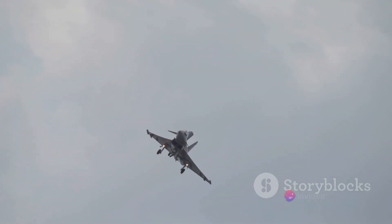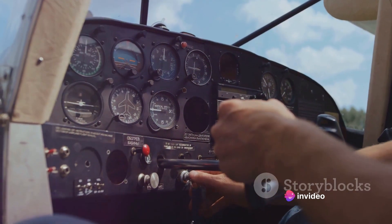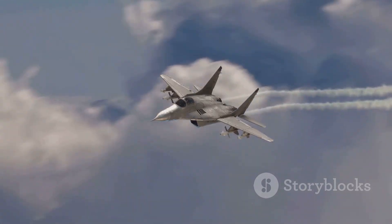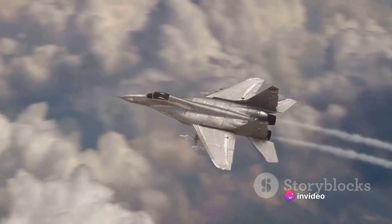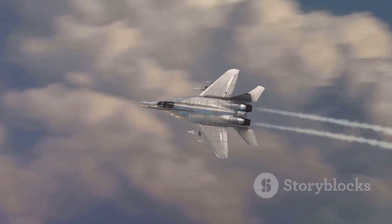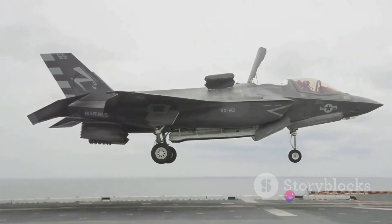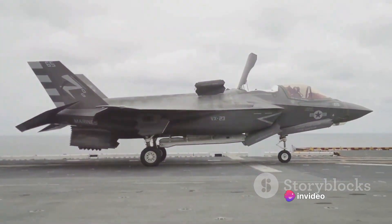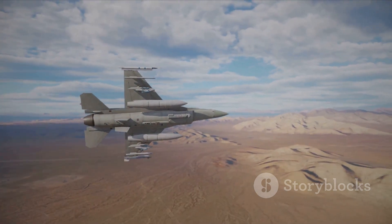Moreover, the English Electric Lightning was a testament to the ingenuity of British engineering. It was one of the few aircraft capable of supercruise — that is, sustaining supersonic flight without the use of afterburners. This technological feat was a significant milestone in aviation history, setting a high benchmark for future fighter jet designs. The Lightning's legacy is evident in the advanced fighter jets of today, such as the Eurofighter Typhoon and the F-35 Lightning II, which bear traces of its pioneering design and technology.